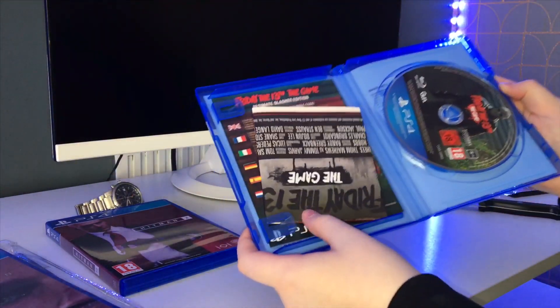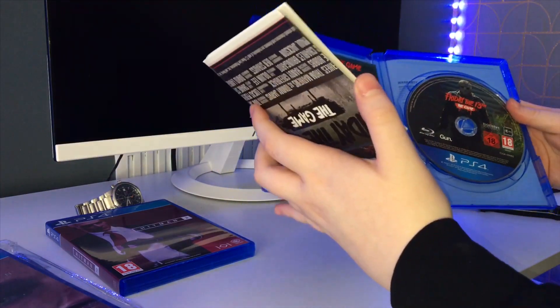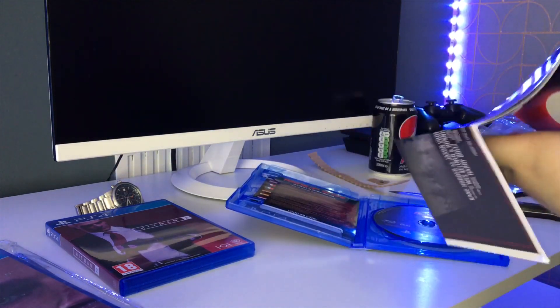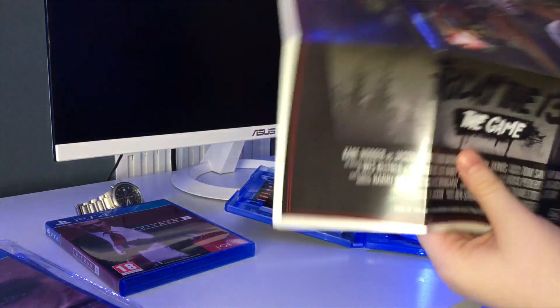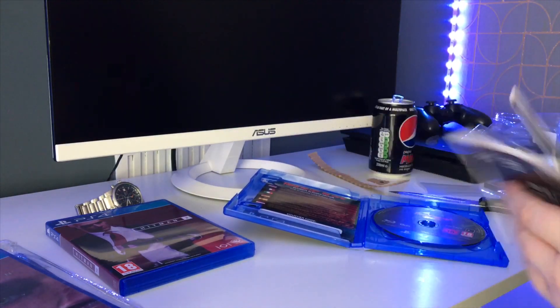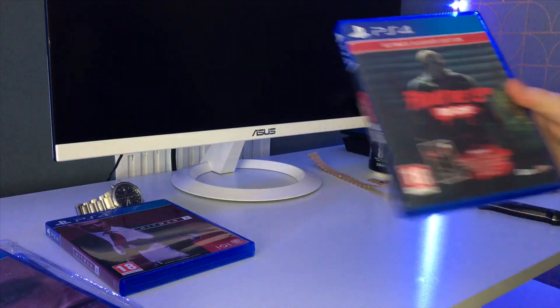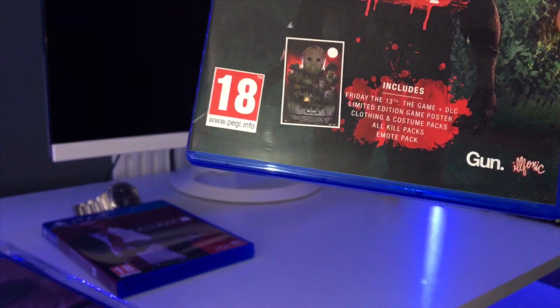Here we go — it comes with a poster and the game. I'll show you the poster and the vouchers. The poster is about arm-length, nothing too special. I'll show a bigger version at the end. The game includes Friday the 13th plus DLCs and limited clothing editions.